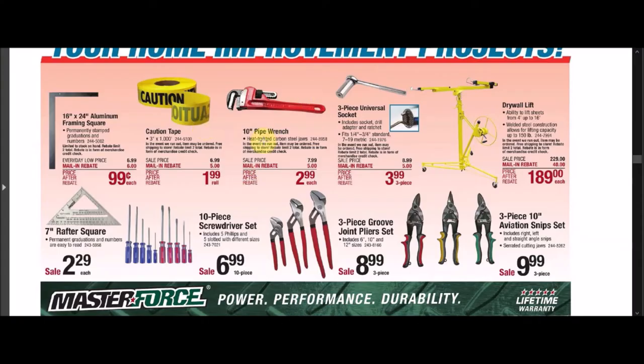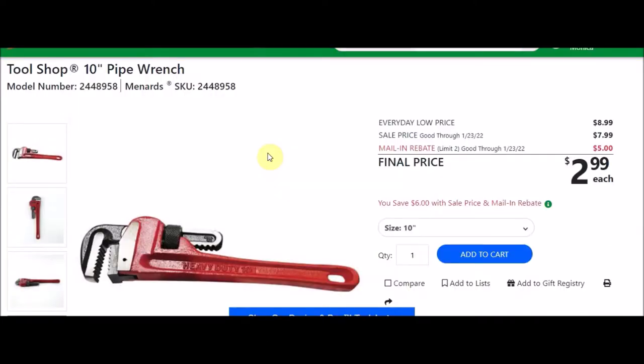We have the 10 inch pipe wrench — Tool Shop brand. SKU number is 2448958. Everyday low price is $8.99. There's a sell price of $7.99. There's a mail-in rebate with a limit of two of $5.00, making the final price $2.99 each.